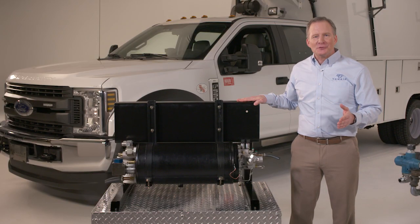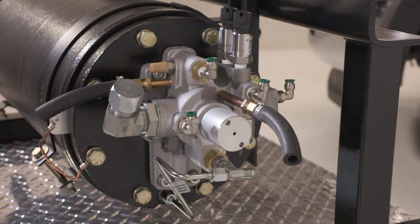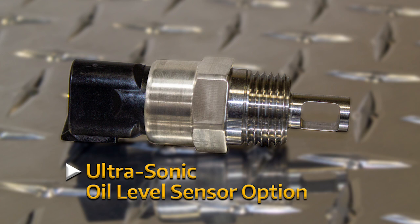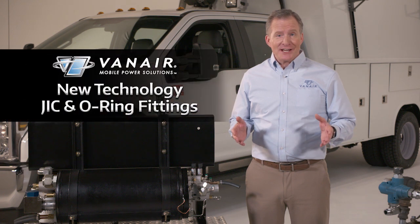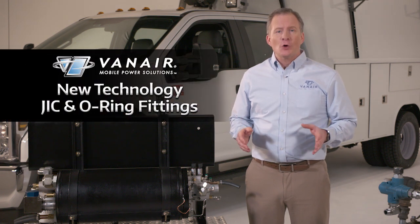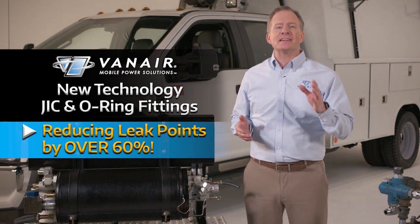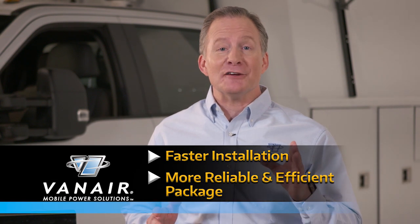Vanair's new advanced integrated manifold design eliminates all of this with its built-in thermal valve, temperature thermistor, pressure relief valve, single and dual pressure regulators, oil filter assembly, and ultrasonic oil level sensor option. All the connecting points on Vanair's new technology are JIC and O-ring fittings, reducing leak points by over 60%. Less leaks means less maintenance and less downtime. And with everything being integrated into the manifold, the tank is streamlined, making for faster installation and a more reliable and efficient package.